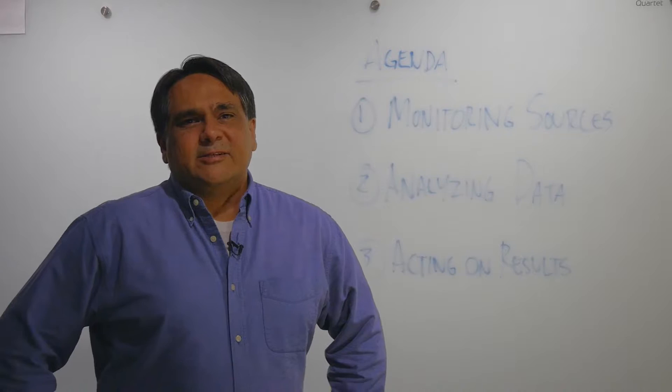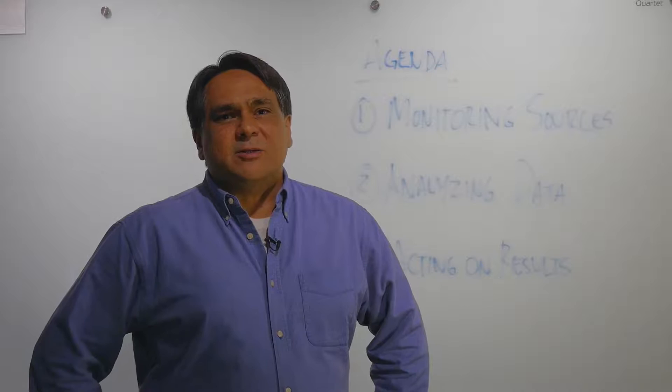Good morning, everyone, and good afternoon. My name is Mickey Garcia. I am the Director of Industry Solutions for Medical Device at Master Control, and we're here to talk to you today about best practices in post-market surveillance.